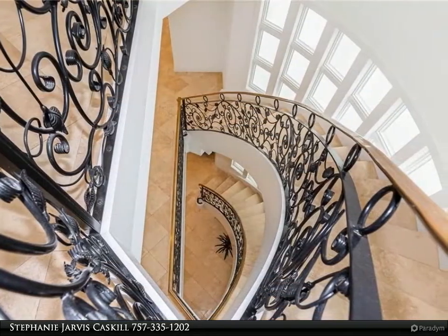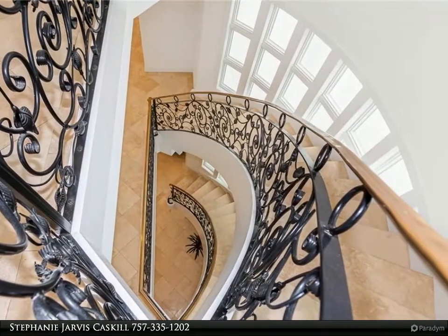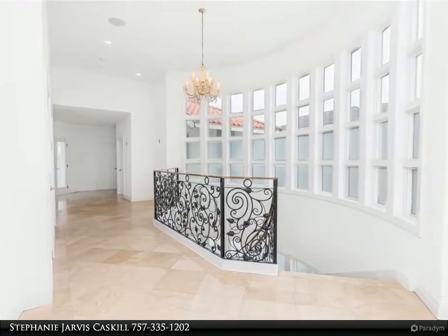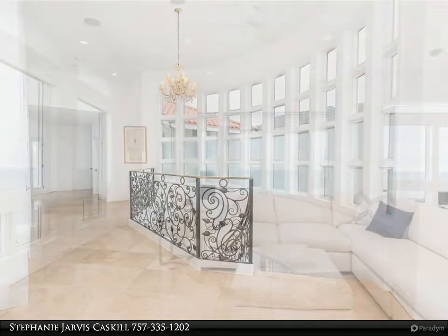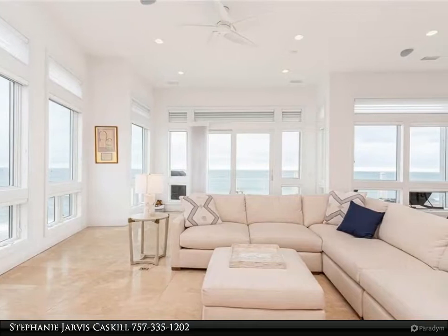Croton requires a minimum of one month lease. For the property furnished for one month, $18,000 rent. If unfurnished for one month, $15,000 rent. Longer terms are available and can be negotiated. Two to six months unfurnished: $10,000 per month.